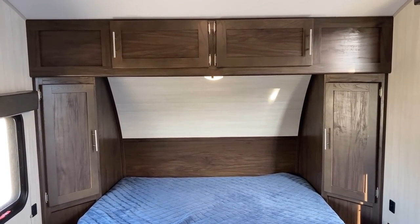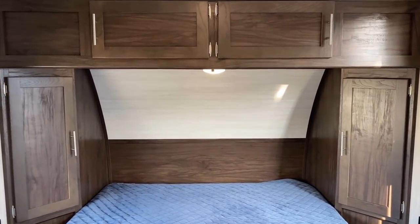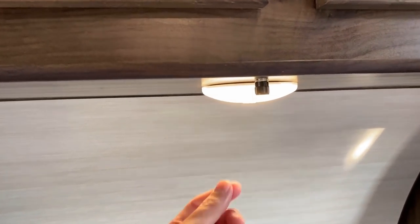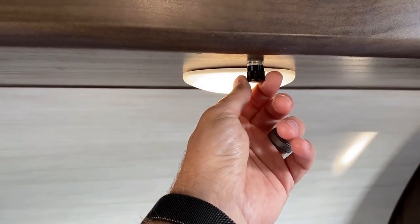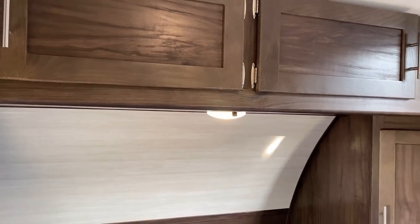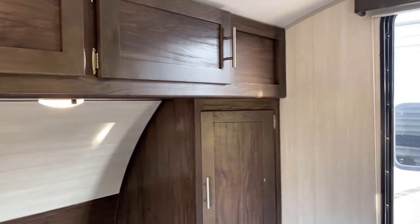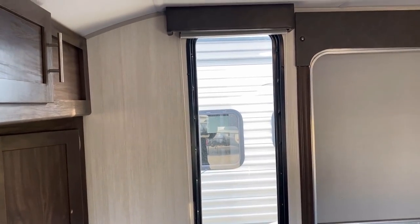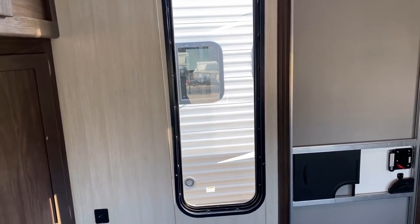I almost missed this on my first pass-through. I walked over here and saw this little black nub right in front of the light. I was like, what is that? I thought at first it might be a fuse, and then I realized it's a dimmer switch right above the bed. And that's genius — that's absolutely genius. Back in my electrical engineering days I could tell you that's actually called a potentiometer, but dimmer switch works just fine.